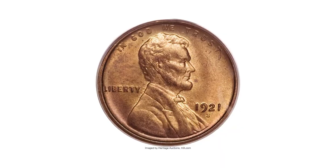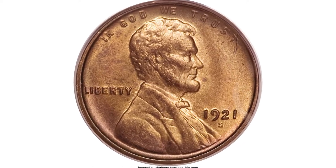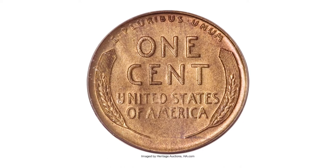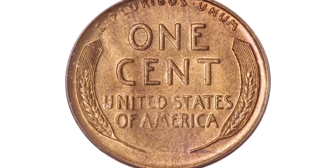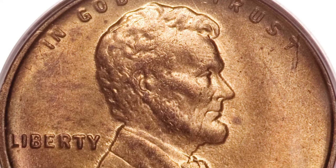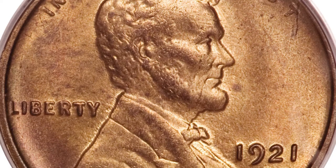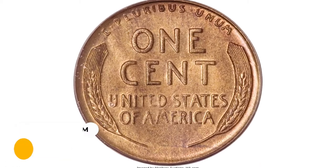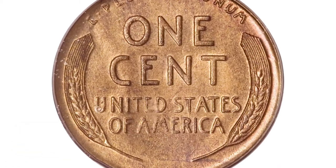This coin lacks the often-seen wood grain texture of many 1921-S cents. However, close examination reveals tiny specks of iridescence with bits of lime green, lilac, and orange-red on each side. Well but not fully struck, with full definition on the reverse but soft details on Lincoln's beard. It sold for $25,300 at Heritage Auctions.